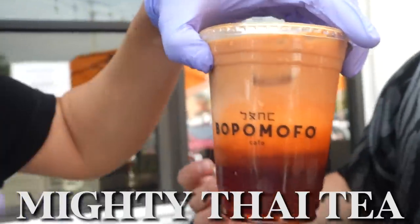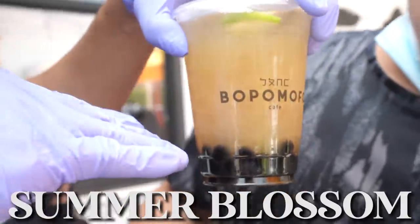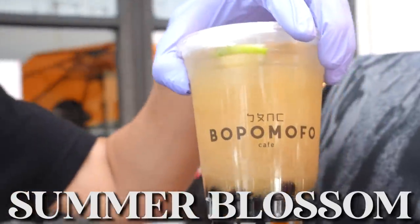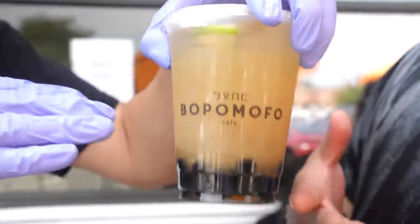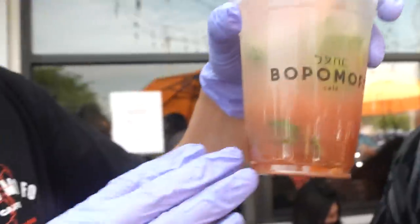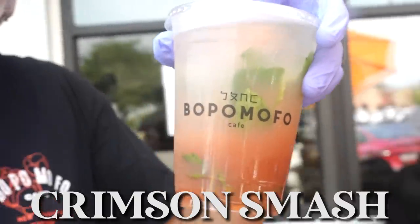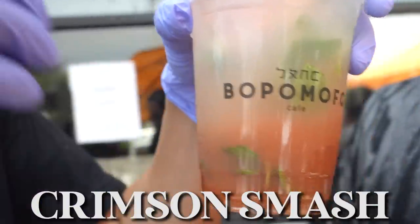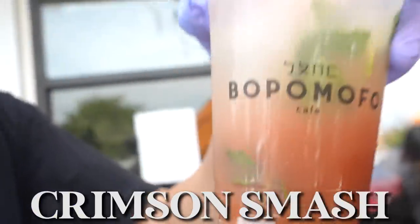This is our Summer Blossom — real lychee juice, real pear juice with green tea. A lot of places use pumps of syrup for lychee flavors, but this is lychee pear green tea. This is our Crimson Smash. It's blood orange syrup — we make our real blood orange syrup in-house with blood oranges. We have a limeade that we also make in-house and guava nectar. It's all in here. Mix that up too.